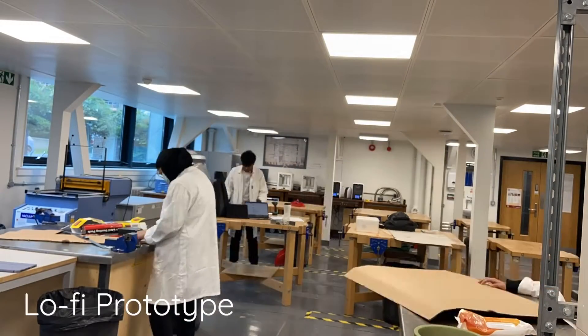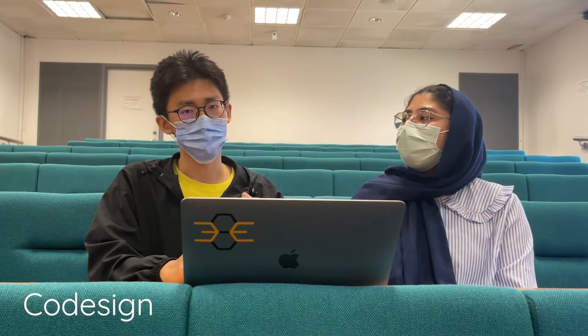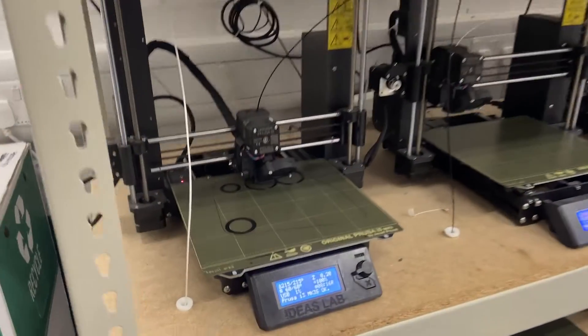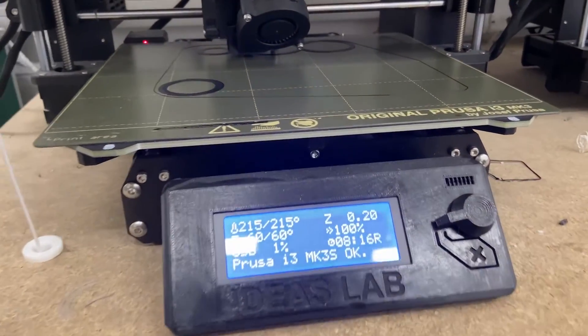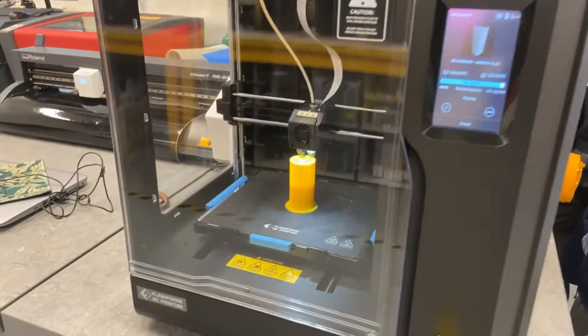After that, we actually did lots of prototypes, kind of a lo-fi prototype, and we also did co-design sessions with our users. We also used 3D printers, and we went to YC hackerspace to actually learn how to use a vinyl cutting tool to make our stickers. That was really fun.